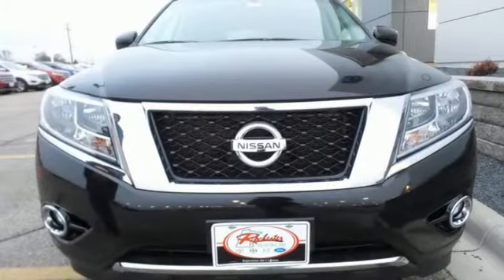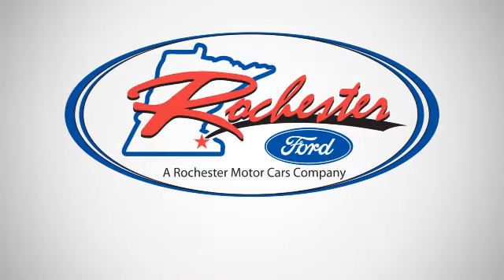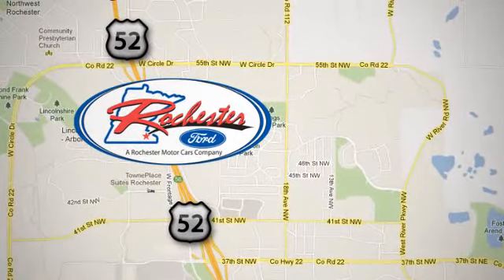Load up the family in this Pathfinder and take it for a test drive. Experience the difference at Rochester Ford. We're conveniently located between 41st Street and 55th Street Northwest on Highway 52 in Rochester, Minnesota.